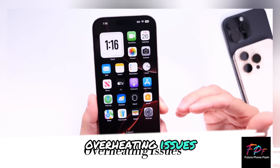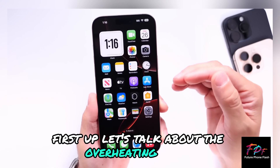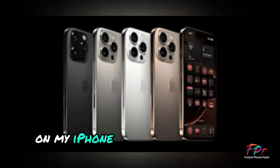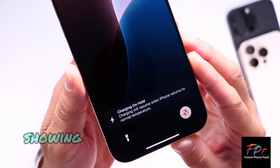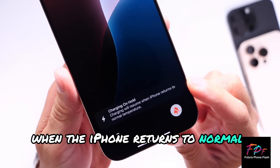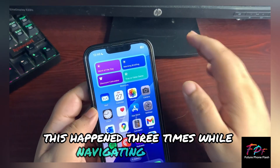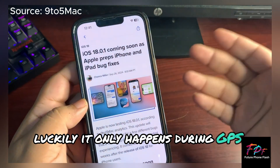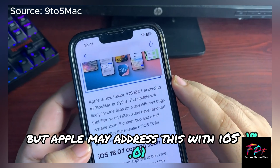First up, let's talk about the overheating issues. Personally, I've encountered this while using GPS on my iPhone 16 Pro Max. My device got too warm, showing that annoying 'charging will resume when the iPhone returns to normal temperature' message. This happened three times while navigating in my car. Luckily, it only happens during GPS use, but Apple may address this with iOS 18.0.1.